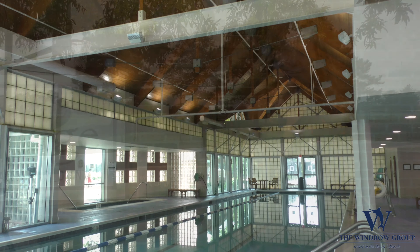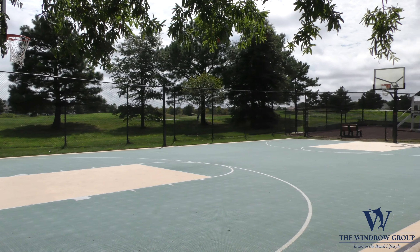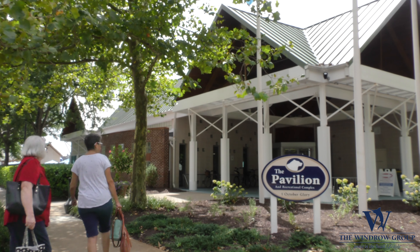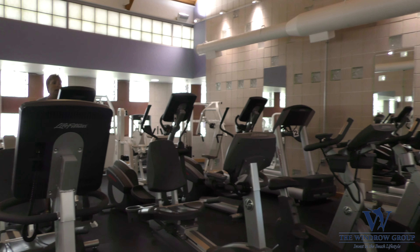As you know, Bear Trap Dunes has a variety of amenities including an indoor pool, two outdoor pools, tennis courts, basketball courts, a top-rated golf course, an on-site restaurant, and shuttle service to the beach.